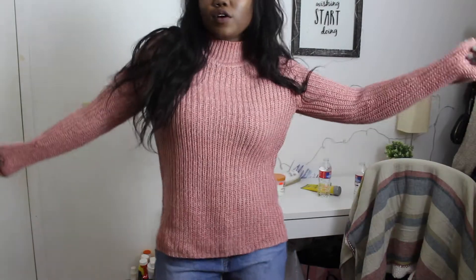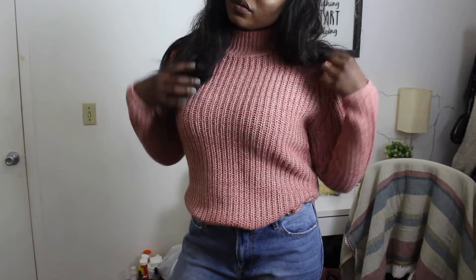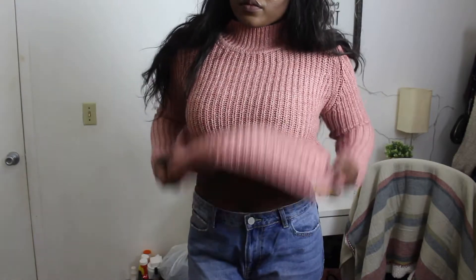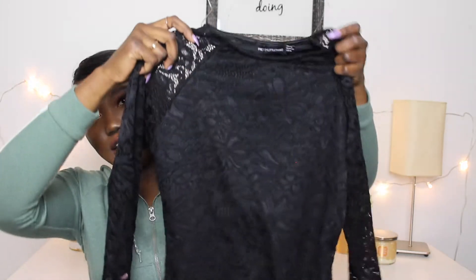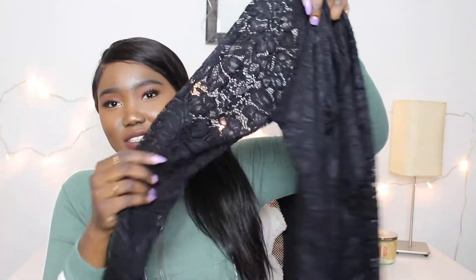I got the sweater in a size large because I wanted it to fit a little more loose since I feel like that's cuter. It kind of just fits like a regular sweater, but we still made it work. I really like the color — it's like a nice dusty muted pink. I'm still wearing the sweater because I live in Minnesota.